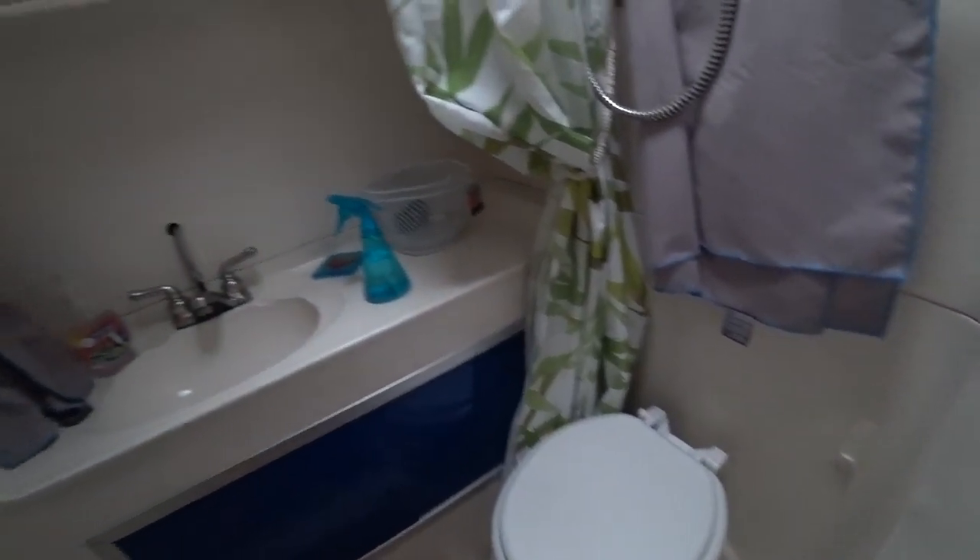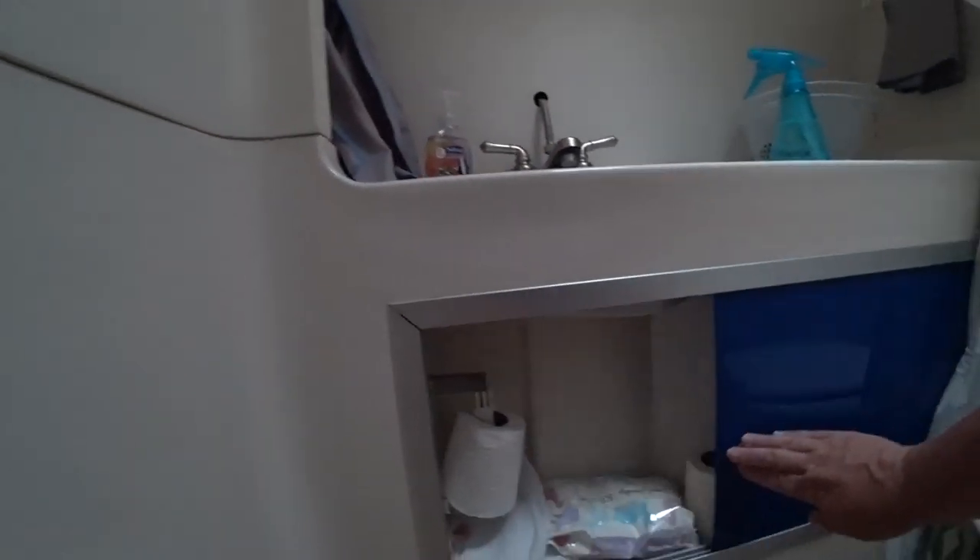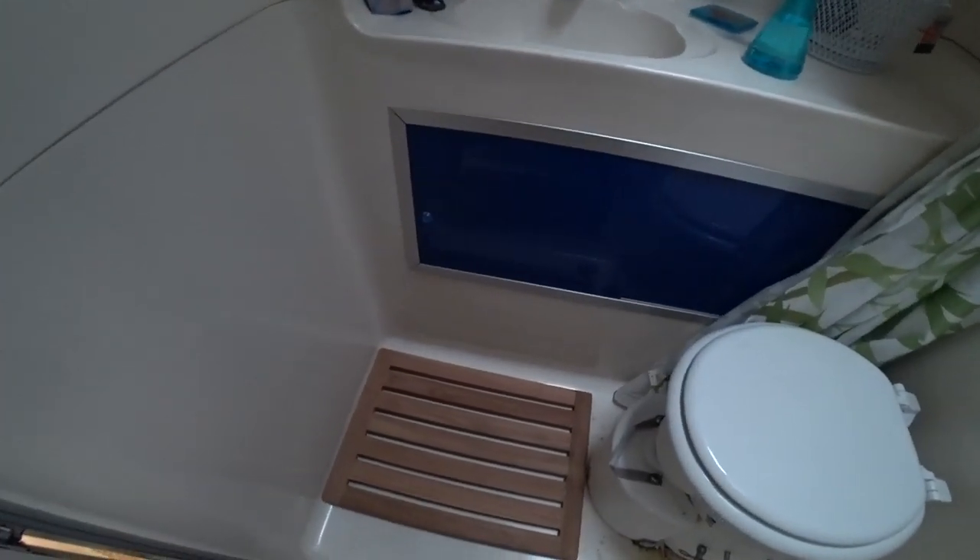Totally worth it - anything to not have to deal with a black tank. There's storage in here too, and we put in a teak floor mat. If you open up the closet at the same time you have a changing room, or what I like to call a walk-in closet - there's plenty of space. Plus having the door closed means if you're going to bed before the other person, you have some privacy in the back and they have privacy in the front.